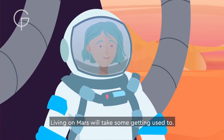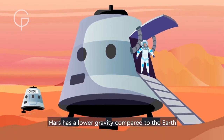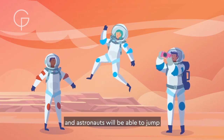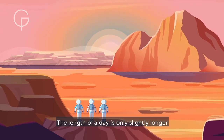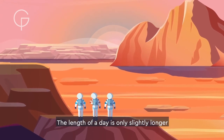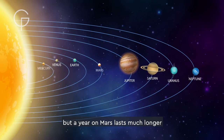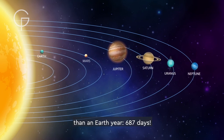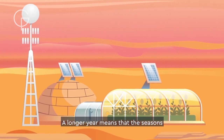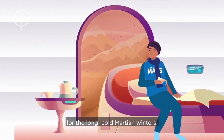Living on Mars will take some getting used to. Mars has a lower gravity compared to the Earth, and astronauts will be able to jump two and a half times higher on Mars than they can on the Earth. The length of a day is only slightly longer than a day here on the Earth. But a year on Mars lasts much longer than an Earth year — 687 days! A longer year means that the seasons on Mars last longer too. They'll need to wrap up warm for the long cold Martian winters.